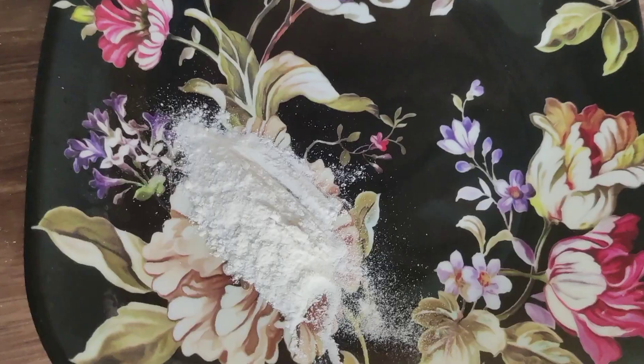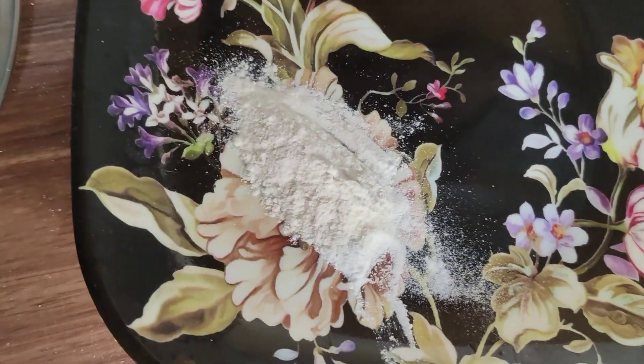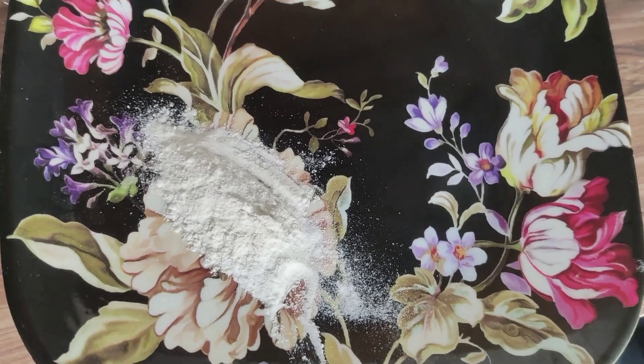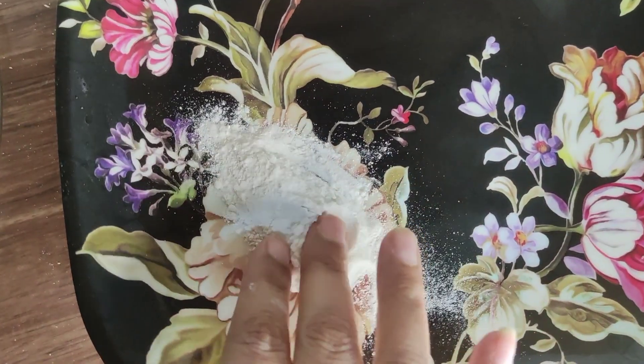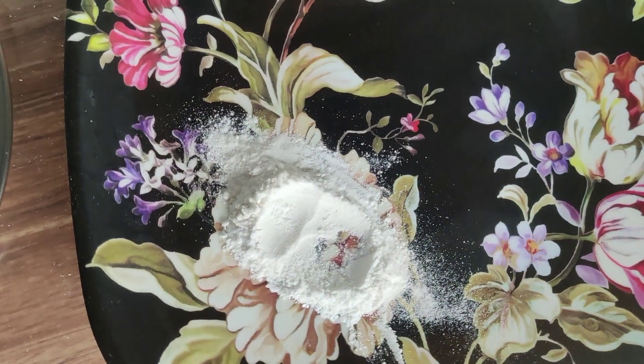The next ingredient is chowel — flaxseed. You will need 2-3 spoons of chowel. I'm taking the chowel now.